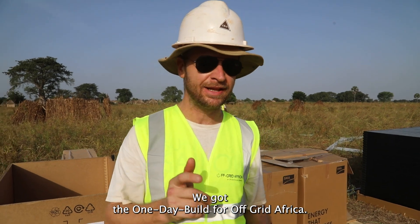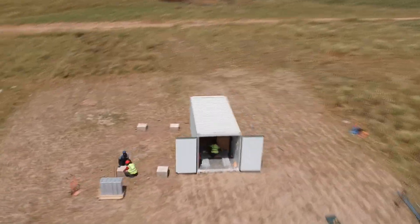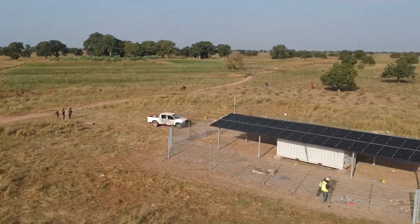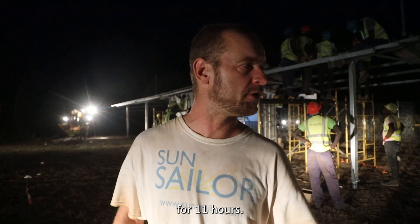Hello everybody, here we got the one-day build for off-grid Africa. It's 19:11, which means we've been working here now for 11 hours.